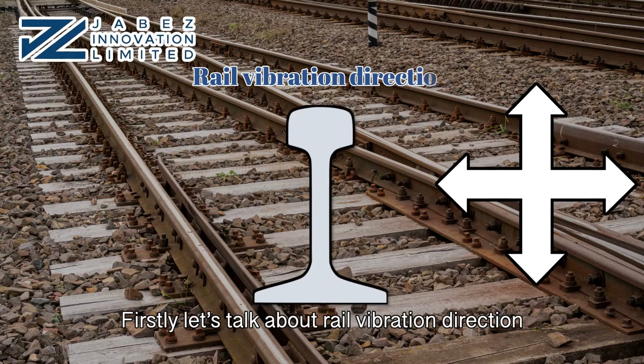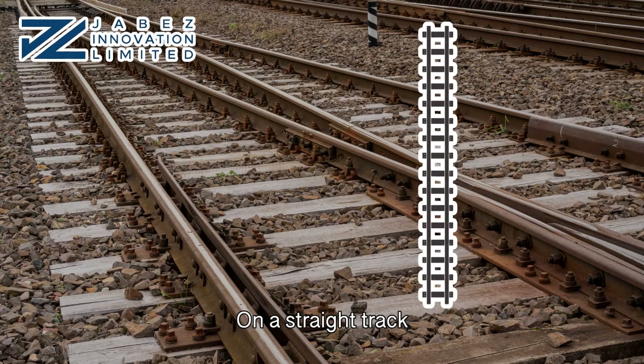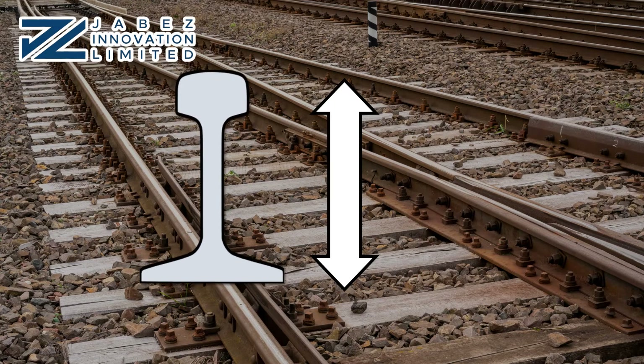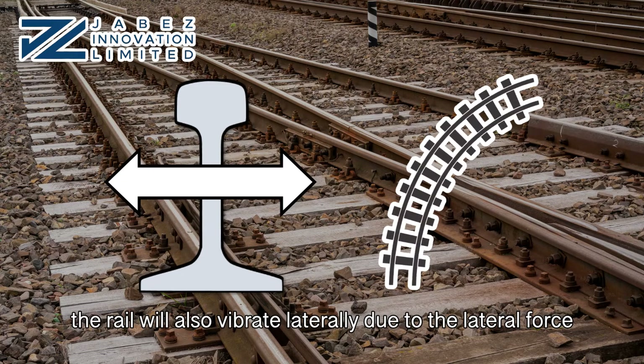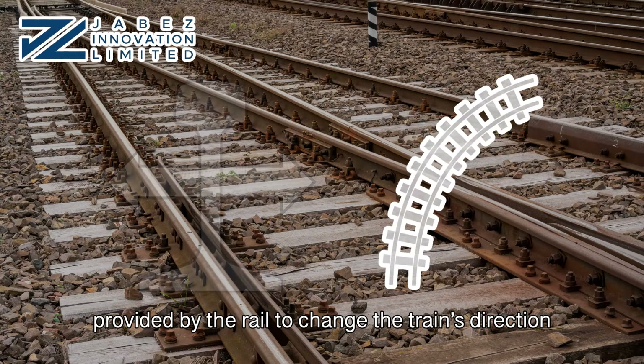Let's talk about rail vibration direction. On a straight track, the rail is mainly vibrating vertically due to gravity. However, when the train is running on a curved track, the rail would also vibrate laterally due to the lateral force provided by the rail to change the train's direction.